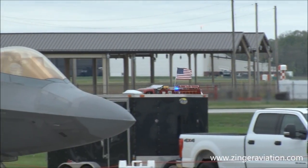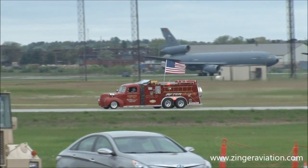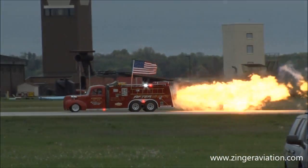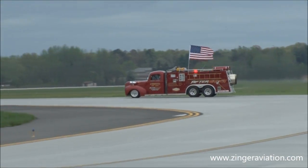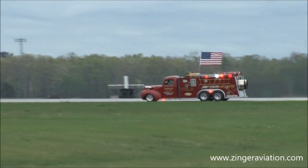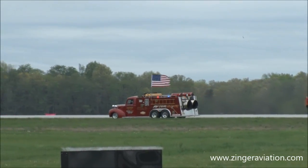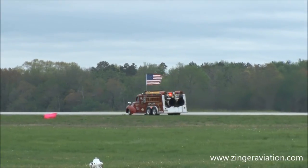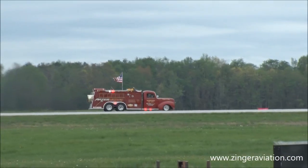Mark is now going to take the Attershock down the taxiway, turn around, and get ready to let her loose. Amazing to think that this fire truck holds the Guinness Book of World Records at up to 407 miles an hour. All right, Mark is turning Attershock around, ladies and gentlemen. Let's get ready.